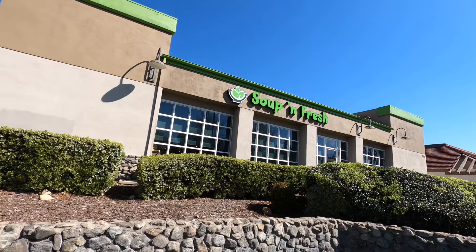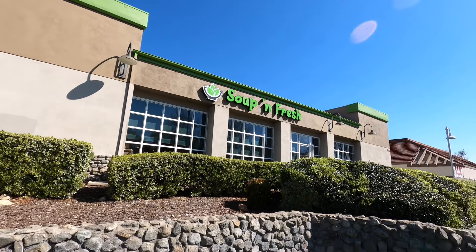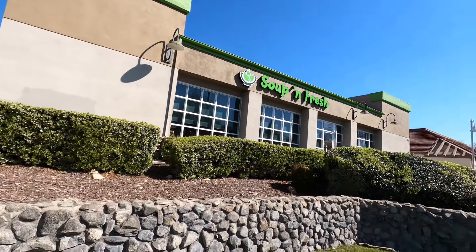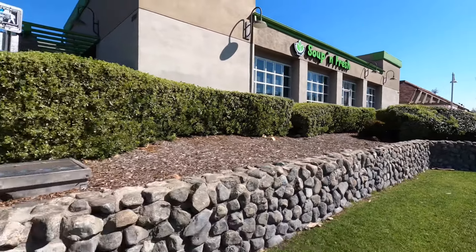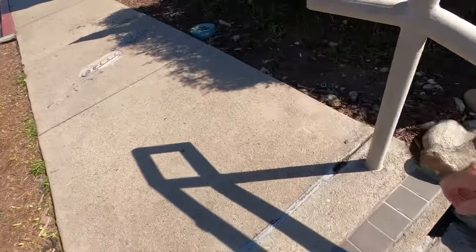I'm in the city of Rancho Cucamonga, off of Vineyard and Foothill Boulevard. I think the only thing that's changed is the name — it used to be called Soup Plantation, now it's Soup and Fresh. We are on our way in with our family today. Let's go take a look and see how fresh this is.